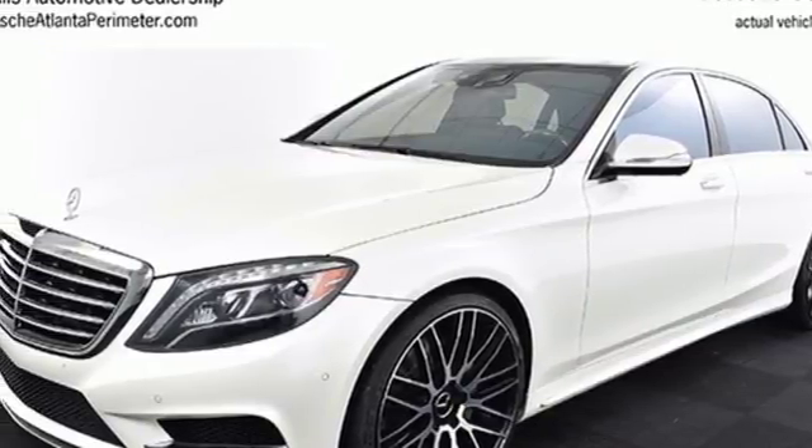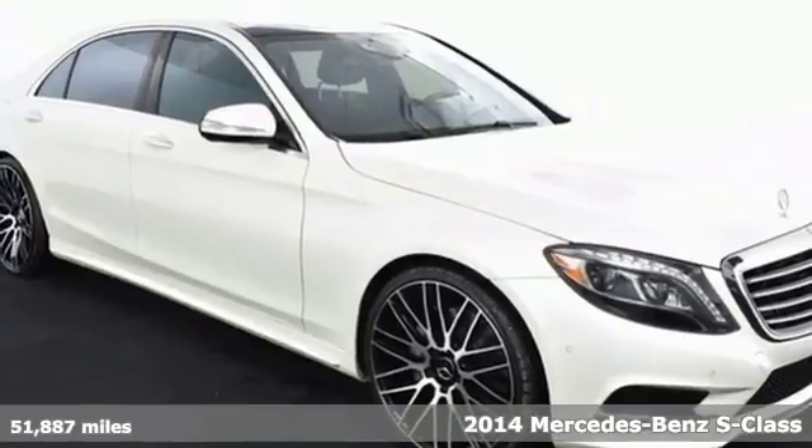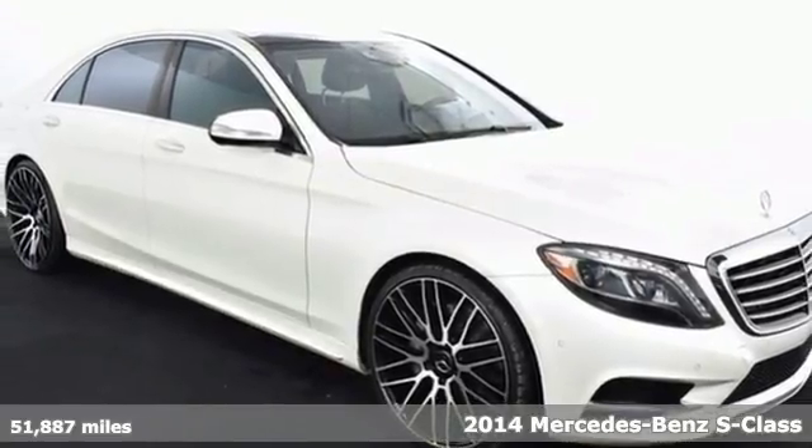It's a 2014 Mercedes-Benz S550. An impressive V8 engine propels you forward.